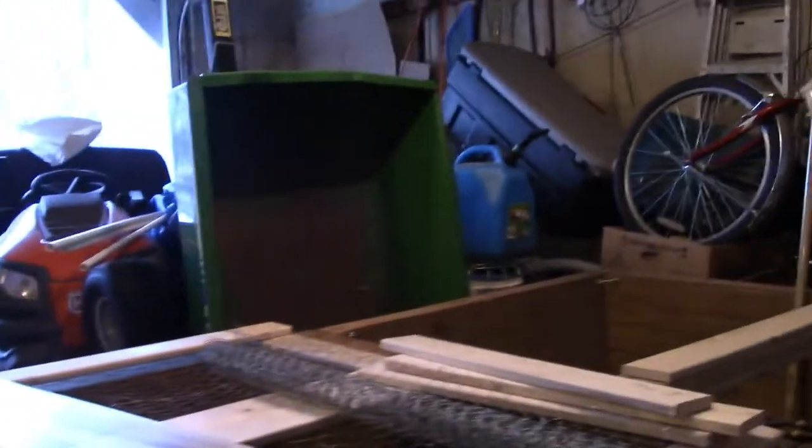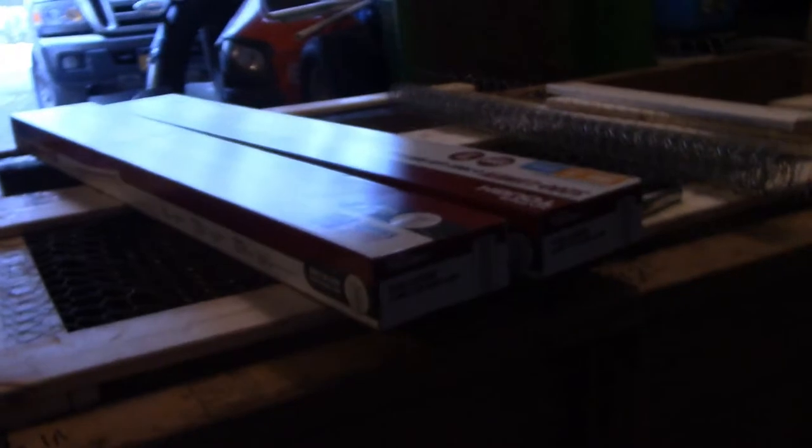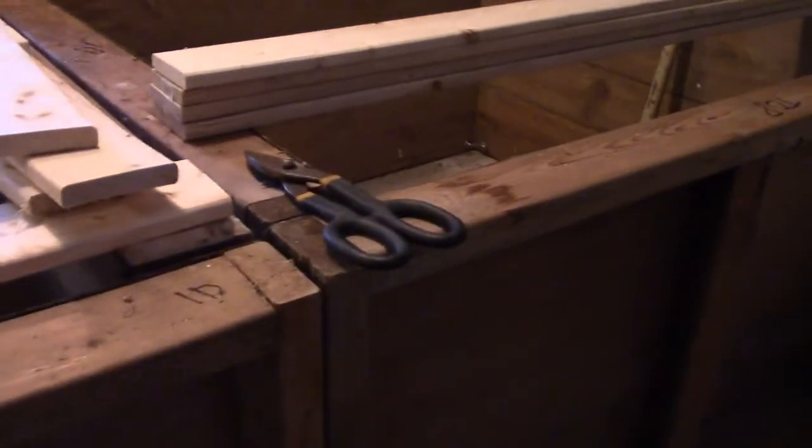I'm out here in the shop — please excuse the mess — but trying to get some things underway. Right here we have the brooder that we're setting up. I actually have two of them side by side, four feet by four feet. Originally this was one brooder that was eight by eight. We made it a couple of years ago for our chickens. We actually had a couple of hens that went broody, and so we set them and raised, I think, over 40 chicks in this brooder that year.